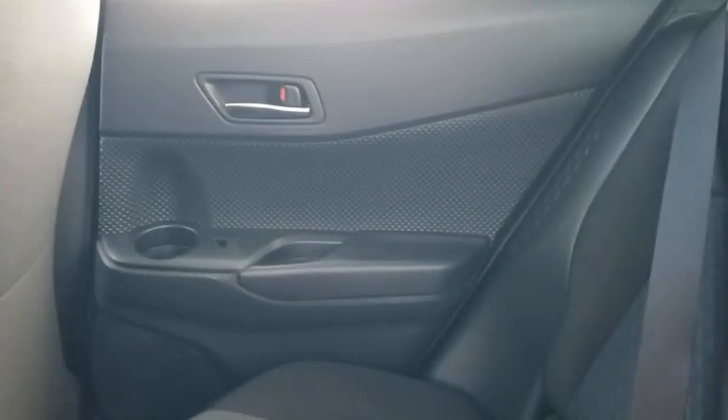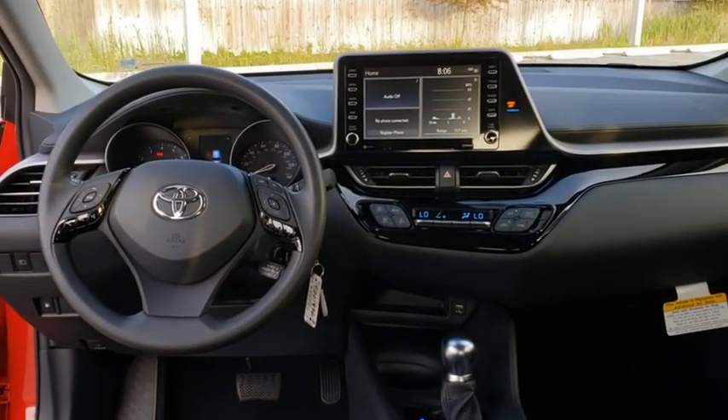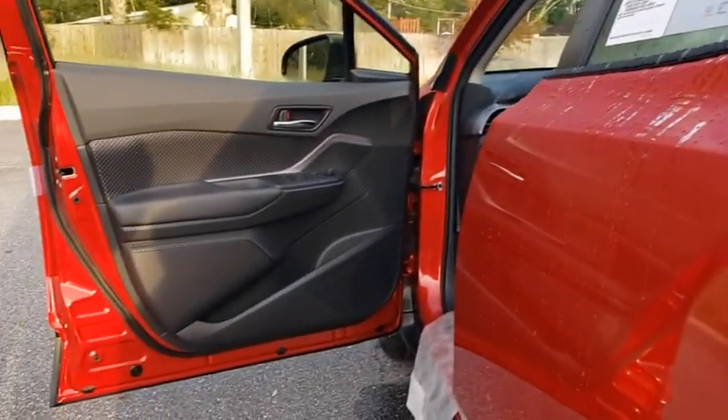Electronic stability control, power windows, remote keyless entry, panic alarm, tachometer, brake assist, cloth seats, driver vanity mirror, front reading lamps, front bucket seats, rear window wiper, tilt steering wheel.